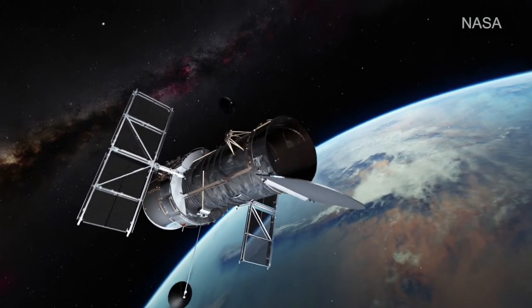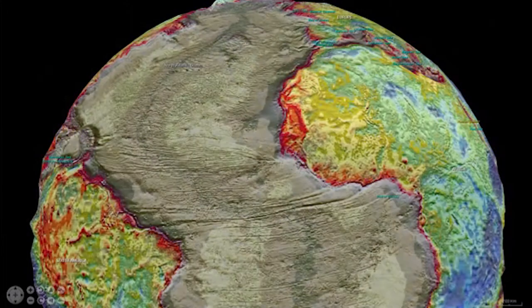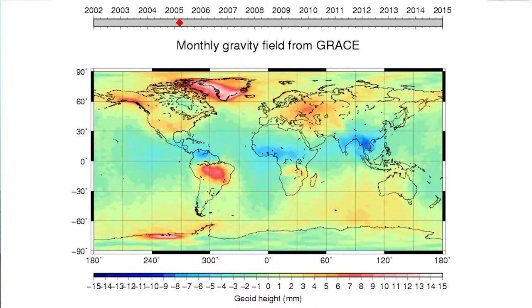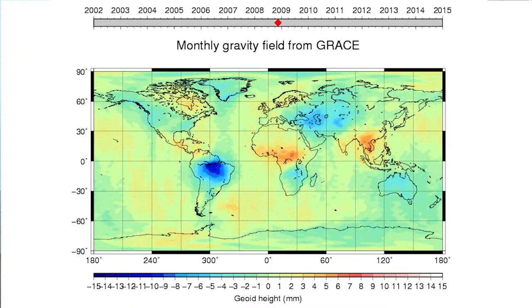I work in gravity field modeling. We compute gravity fields using satellite data to compute static gravity fields — an average over a long period of time — as well as averages over shorter periods of time, for example per month. From this information you can see the time evolution of mass redistributing over the Earth, caused by monsoons, snowfall and snowmelt, but also glacier melt — so really loss of mass over Greenland and Antarctica.